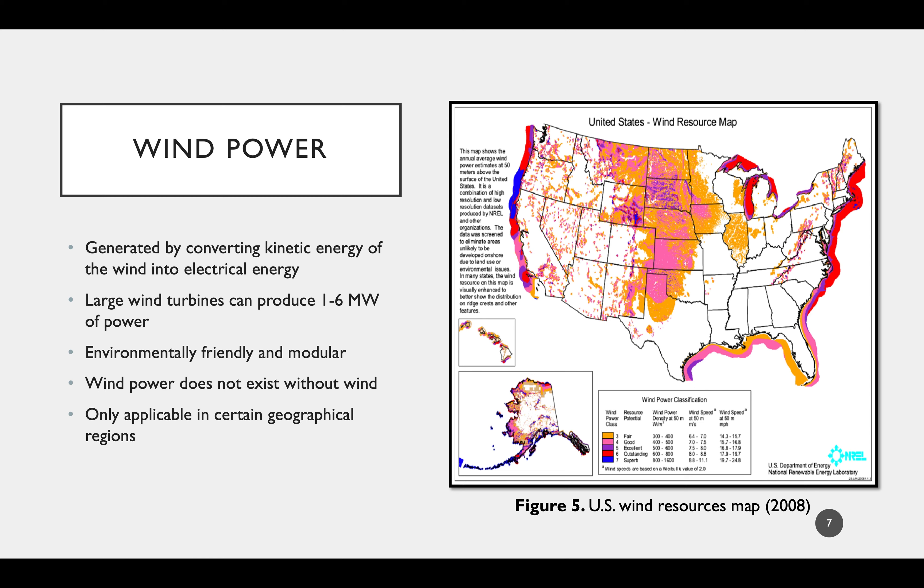Starting with wind power: wind power is generated by the use of turbines to convert the kinetic energy of wind into electrical energy. This is done by turbines mounted on towers ranging from 60 to 80 meters tall, spun by airfoils that create lift in the presence of wind. Some of these turbines can produce up to 1 to 6 megawatts of power. The largest advantage of wind power is that it is a great option for the environment, with almost no negative impacts to water and air quality. Wind power is also extremely modular, allowing any size wind farm to be built based on community needs, and turbines have a small physical footprint, allowing them to be placed on almost any excess land. However, wind power does not exist without wind, and the amount of power generated greatly depends on the speed and consistency at which the wind blows.